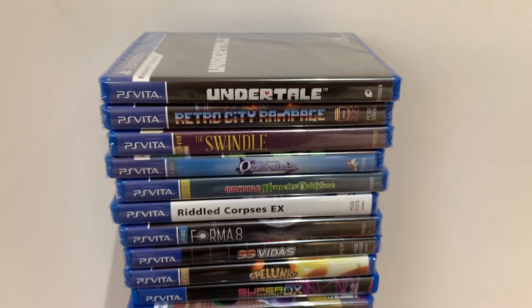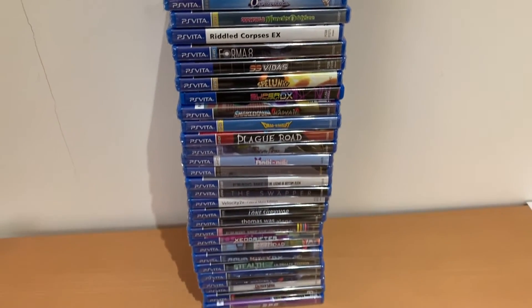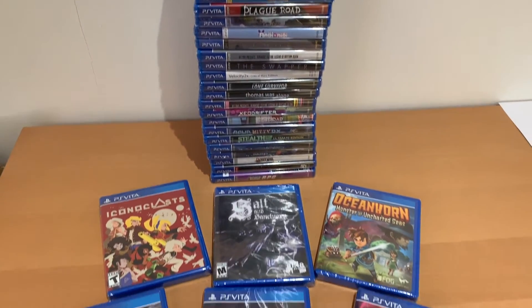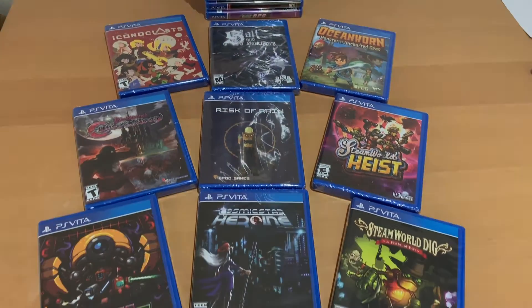With the Vita's life coming to a close, these games and many others are likely only to increase in value, and we've already seen recently how Persona 4 Golden's price has gone up. So let's get into the top 10 most valuable Vita games.